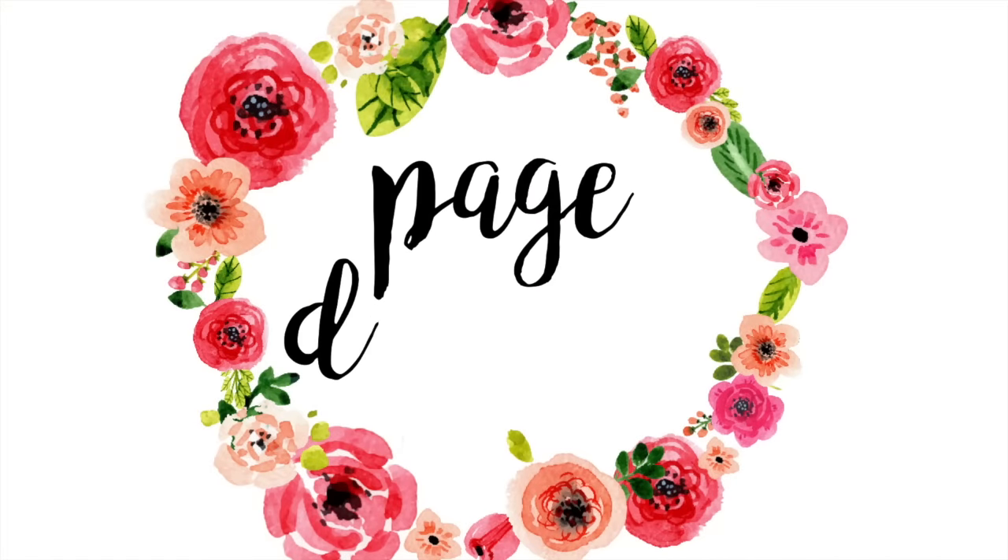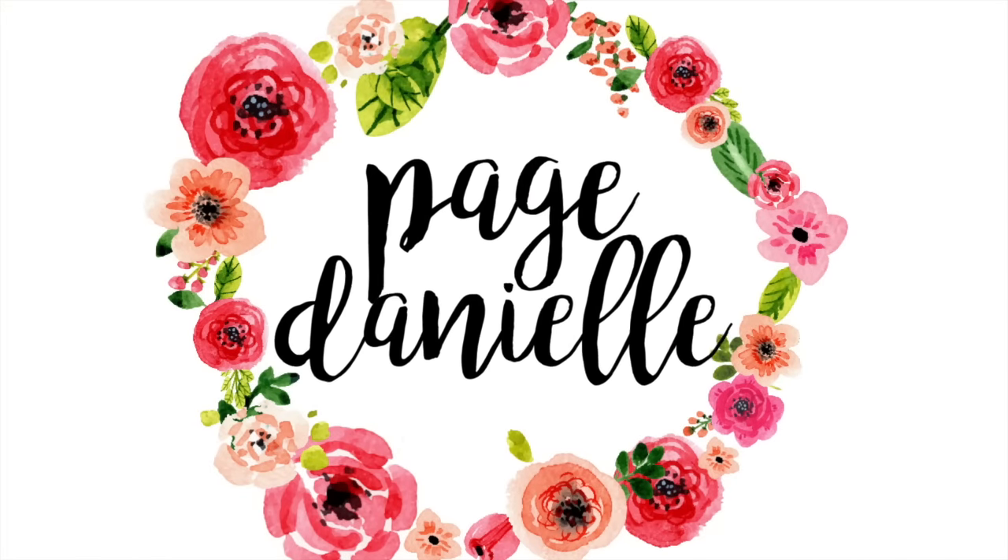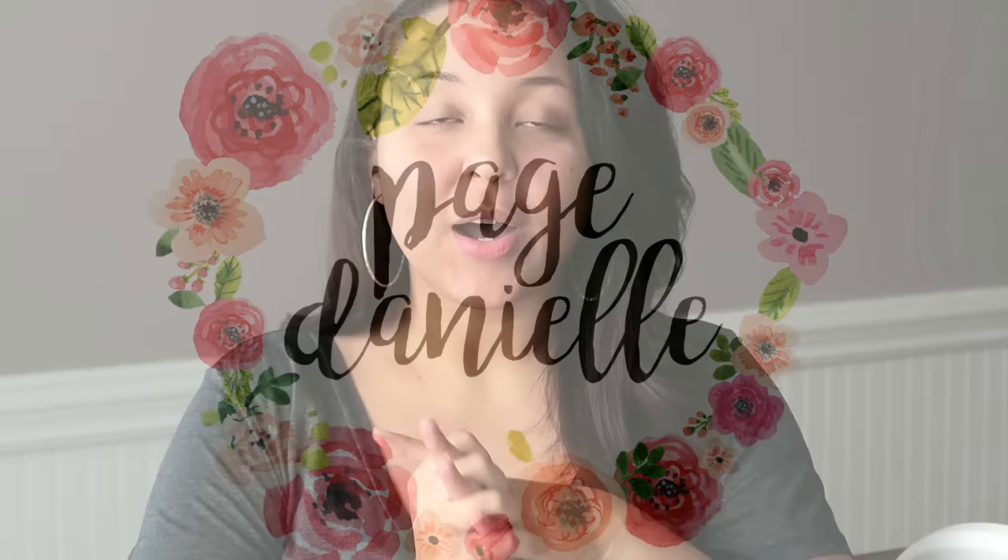Hey y'all, welcome back to my channel! Today I have a Dollar Tree haul. I know I just put one up like a week ago, but I have some very exciting things to show you and I just couldn't wait — I wanted you to actually be able to go out and find them before everybody just took them away. I want to apologize because I look a little bare-faced; I didn't wear any makeup today. Just this is all of Paige.